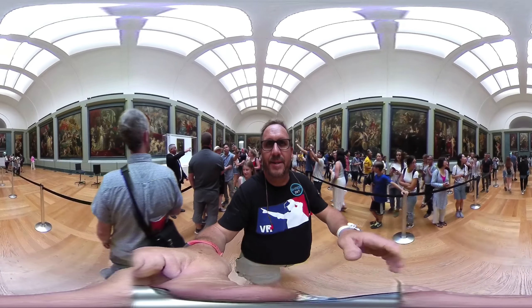We've got an escalator in the Louvre! Okay guys, we're here at the Mona Lisa. Come forward — look at our specs here, pretty good.